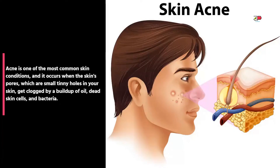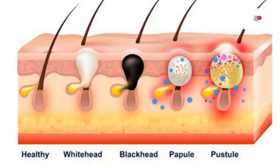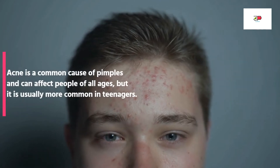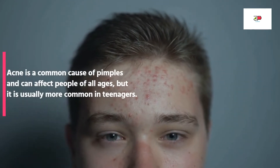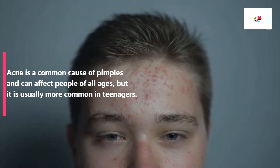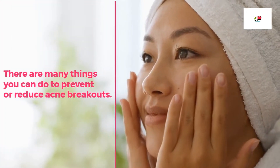Acne is one of the most common skin conditions. It occurs when the skin's pores — small tiny holes in the skin — get clogged by a buildup of oil, dead skin cells, and bacteria. This causes the skin to become inflamed and swollen. Acne is a common cause of pimples and can affect people of all ages, but it is usually more common in teenagers.